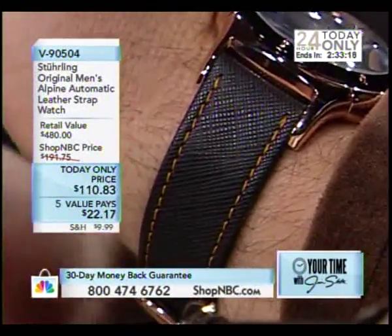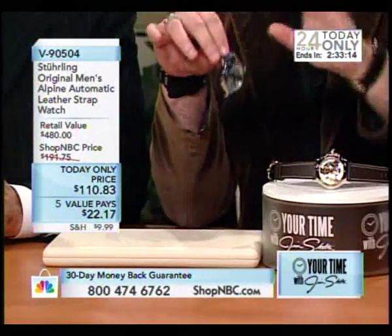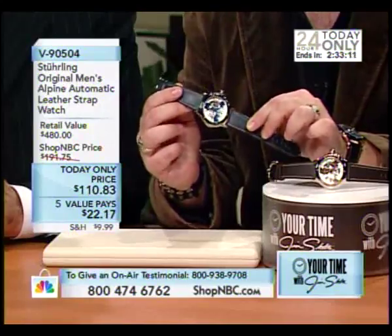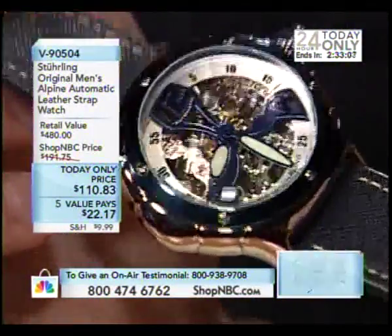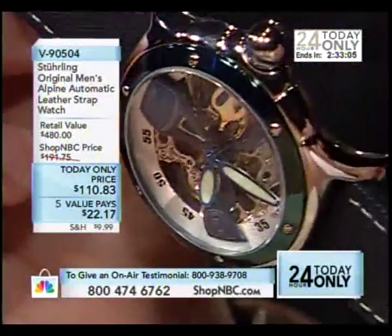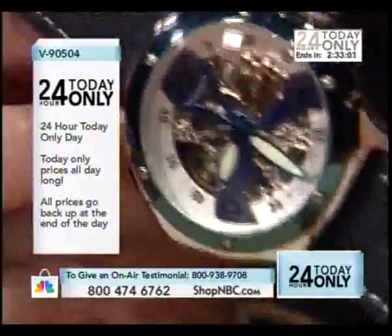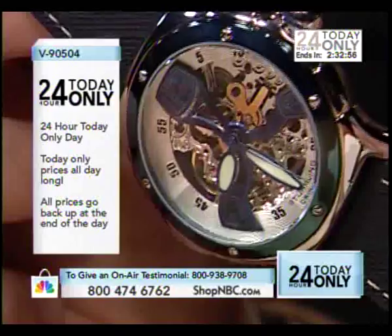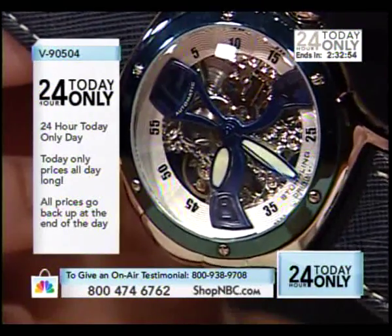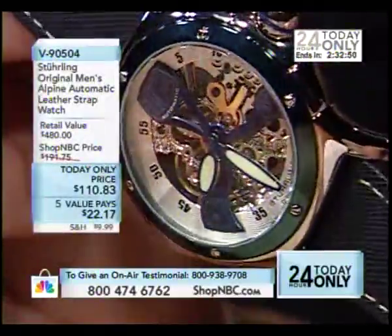I'm going to show you my particular favorite version. Every time we show this, they go. So I want you to be prepared. This is your new blue jeans watch because you've got the blue IP bezel, the blue IP propeller. In the past I've always been able to make that blue pop, but I can't make the blue pop right now — it must be the lighting in the studio, or I think it's the monitor more than it is the lights. I'm looking up at a different monitor and it looks a little bit better.